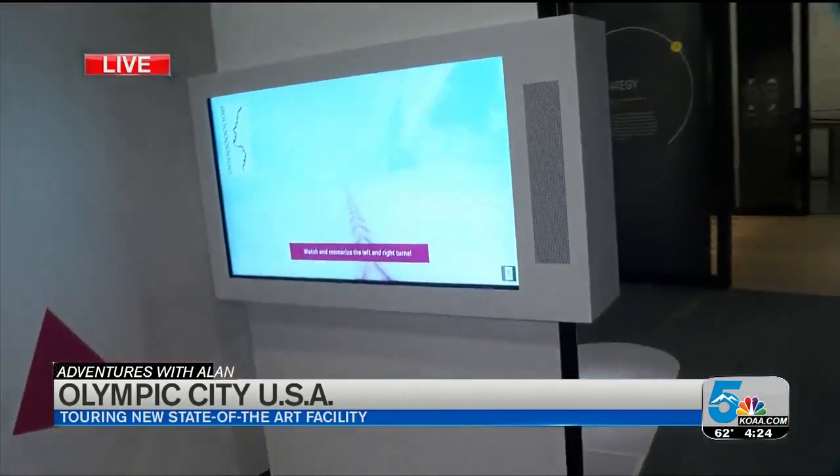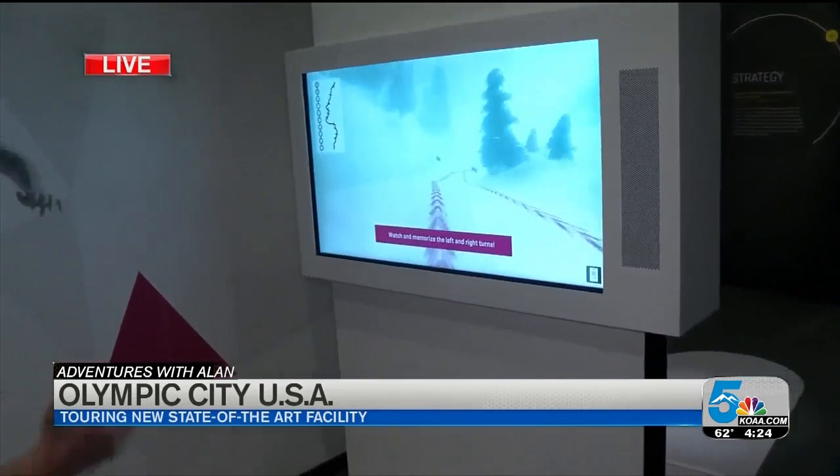I'm going to try the alpine skiing — stay tuned to see how well this race goes. Check out my story in the meantime.